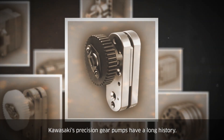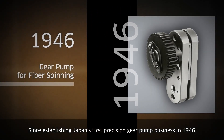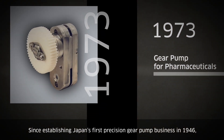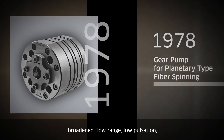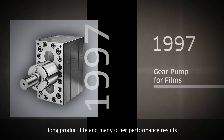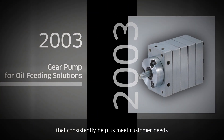Kawasaki's precision gear pumps have a long history. Since establishing Japan's first precision gear pump business in 1946, we have achieved high flow capacity, broadened flow range, low pulsation, long product life, and many other performance results that consistently help us meet customer needs.